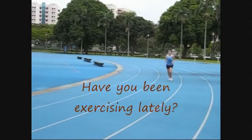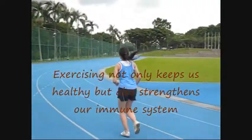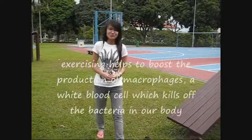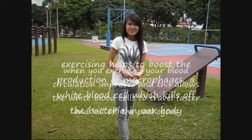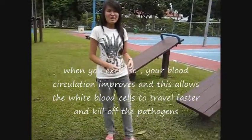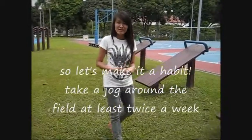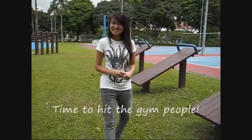Have you been exercising lately? Exercising not only keeps us healthy, but also strengthens our immune system. Exercising helps to boost the production of macrophages, a type of white blood cell which kills off bacteria in our body. When you exercise, your blood circulation improves, and this allows white blood cells to travel faster and kill off pathogens. So let's make it a habit — take a jog around the field at least twice a week. Time to hit the gym, people!